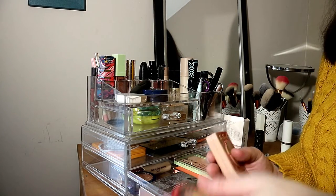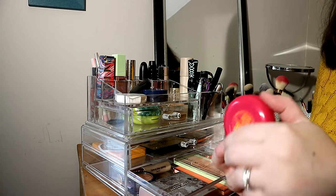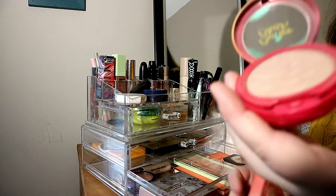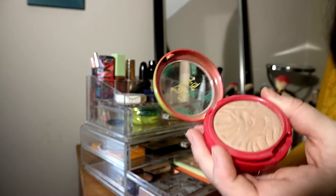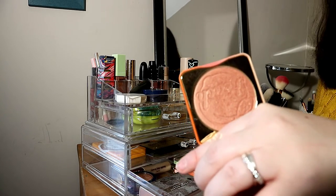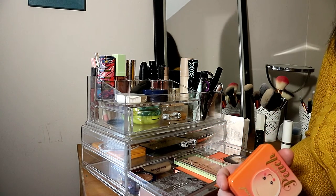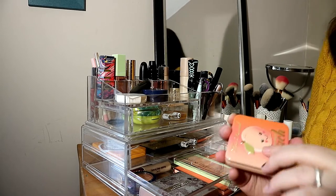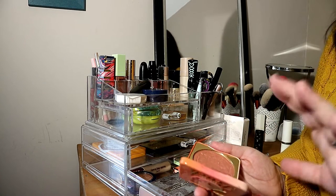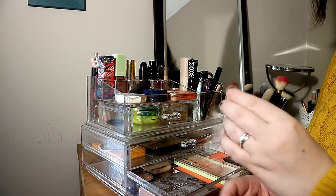For blushes I also only have two. The Physicians Formula Butter Blush in Plum Rose is lovely, but I reach more for the Too Faced Papa Don't Peach, which I love the most of these two. My absolute favorite blush that I want to buy again is the Milani Luminoso — I prefer peachy blushes over rosy ones. So I'll be giving the Plum Rose away, probably to my sister.